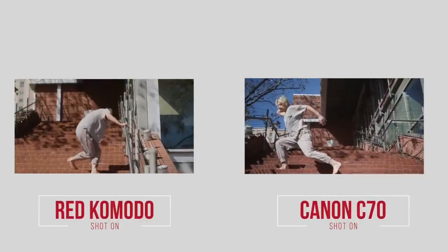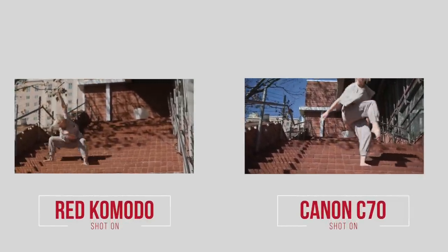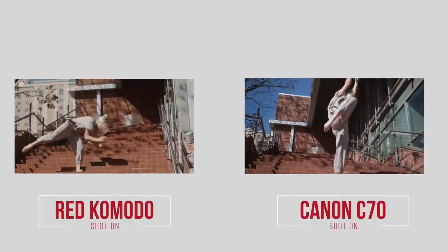What makes a shot cinematic? This is a question I've been asking myself a lot lately since I picked up the C70 and the RED Komodo. Both are amazing cameras and I love filming with each of them, but you guys have been asking — and I've honestly been asking myself — why is it that when I'm filming on the C70 a lot of the footage can look sort of video-like, versus when I'm filming on the Komodo it seems more cinematic? Both cameras are basically the same price, but in this video I wanted to talk about what makes a shot cinematic.